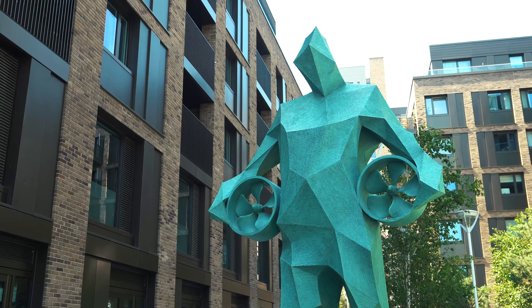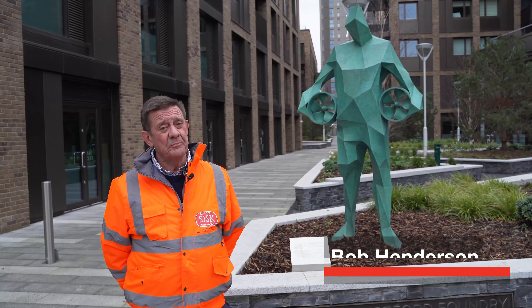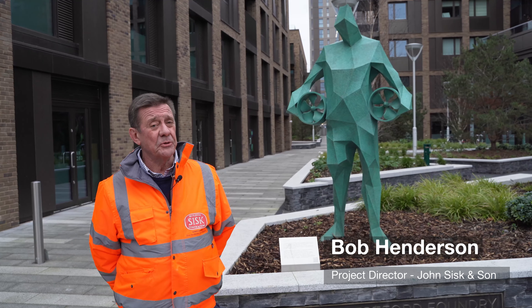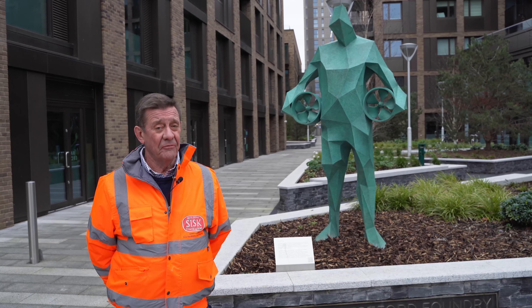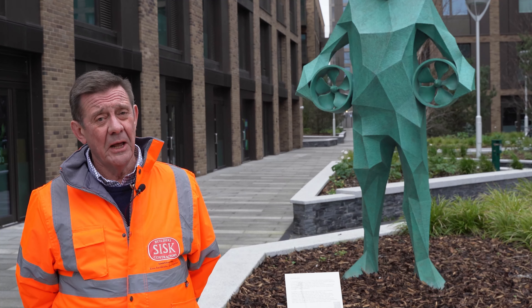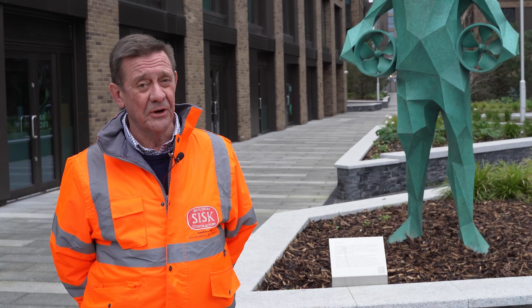Meet Bill Waldron, the Green Man. Bill is a piece of public art commissioned by Anthology to mark the link between the industrial past of the former foundry and the modern development. Bill, affectionately known as the Green Man, acquired his tinge through years and years of working with copper alloys in the foundry.